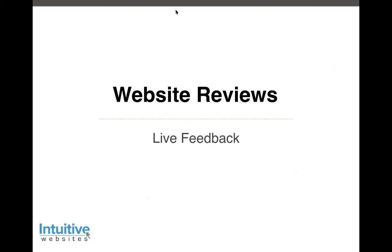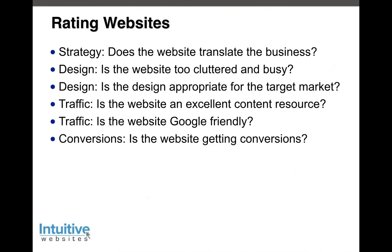Let's go look at some websites. There's also a question about project management that I'll get to in a second. When you look at websites, this slide will help you understand what I look at and what I look for. I'm going to stop sharing the slides and share my web browser.